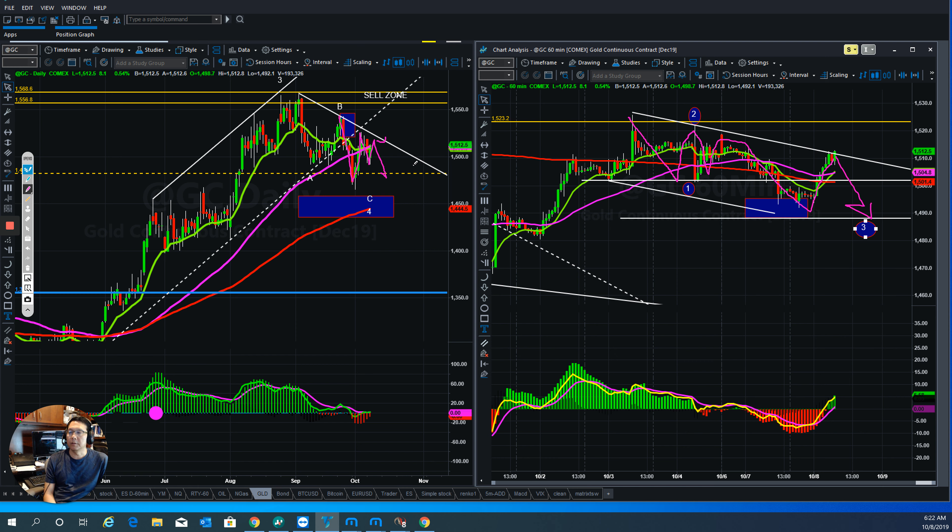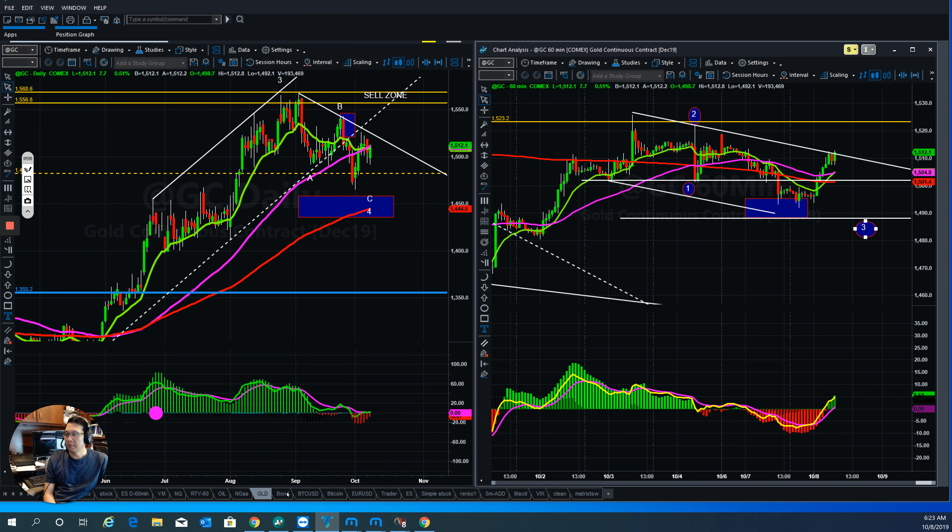It depends on the market — if the market is going down, gold will try to find a way to go higher. If the market is going up, gold will reverse again. Watch out for this area. That's what it is right now for gold.